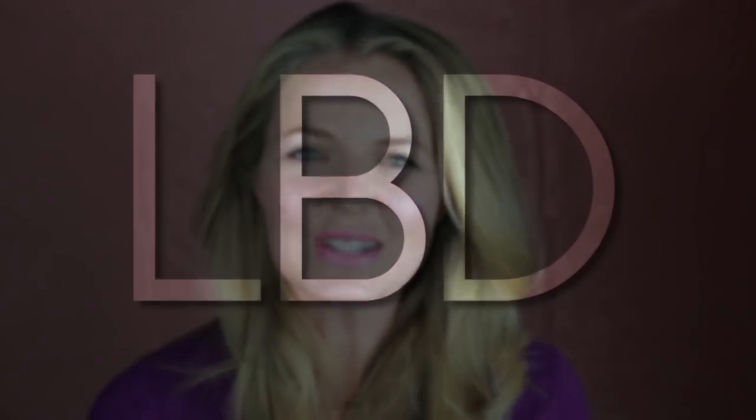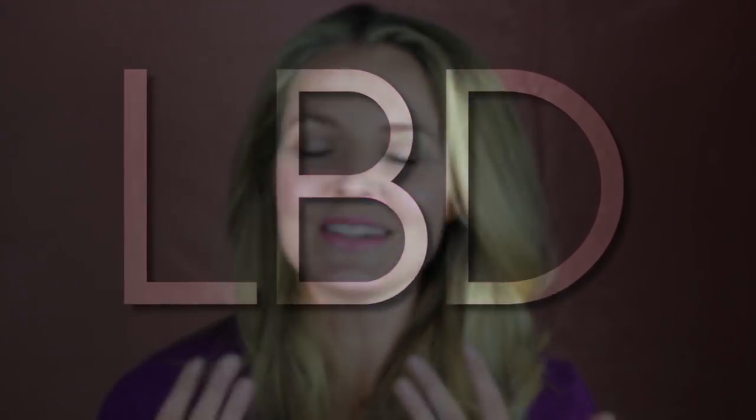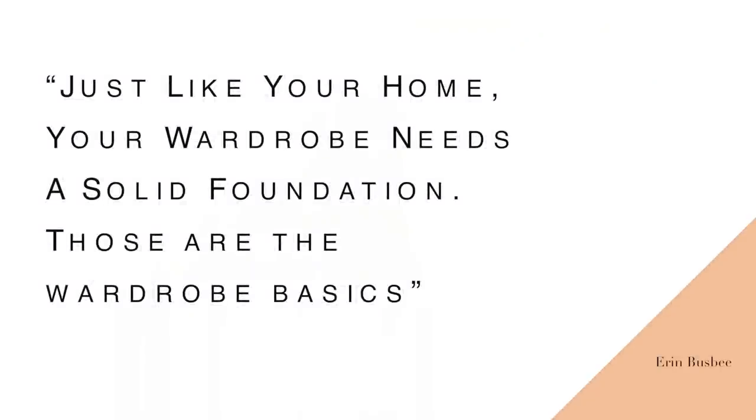Today I want to talk about styling the little black dress. One of you recently asked me about it and I know I've done this before, but it's been a long time so I thought it was worth revisiting. We can call it styling the basic, because the little black dress is a basic.